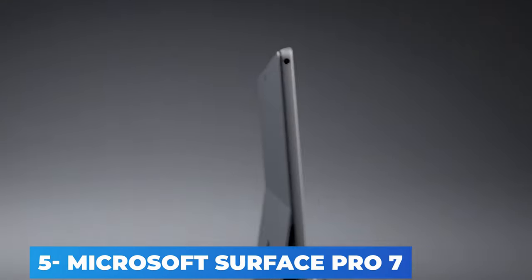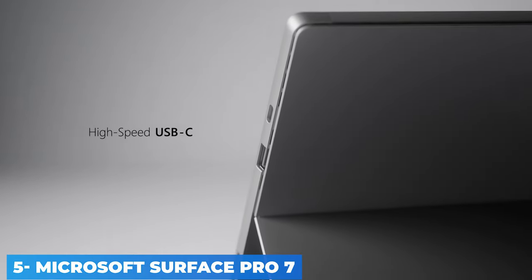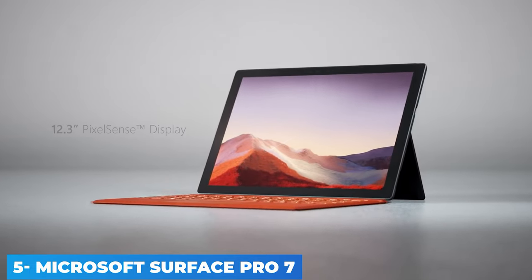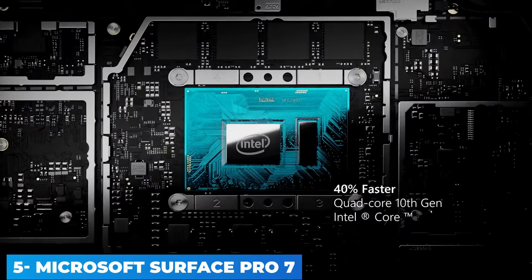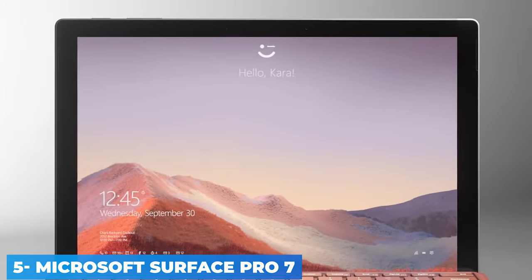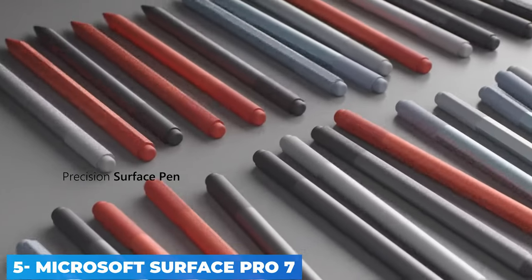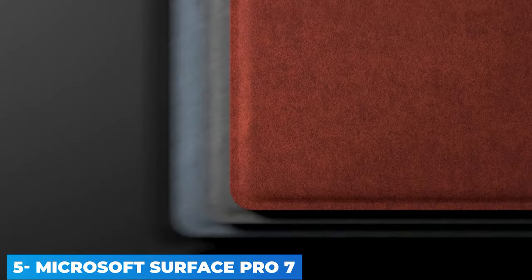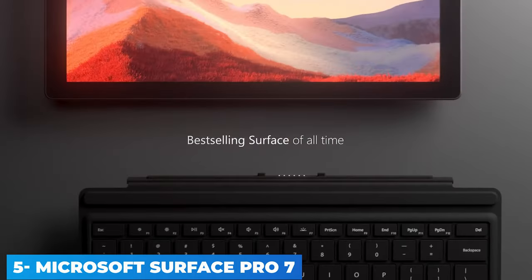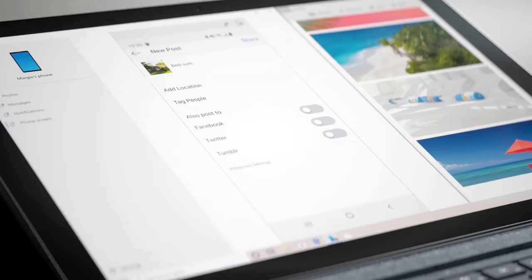Nothing major about the design of the Surface Pro has changed since the very first model, although there have been calls from Microsoft to change things up to keep pace with general trends. The tablet itself is about as thick as today's smartphones at 8.5 millimeters, and weighs between 775 grams and 790 grams depending on the hardware you choose. The 12.3-inch 3:2 screen has an uncommon resolution of 2736 x 1824, and of course it supports multi-touch as well as the Surface Pen and other styluses.